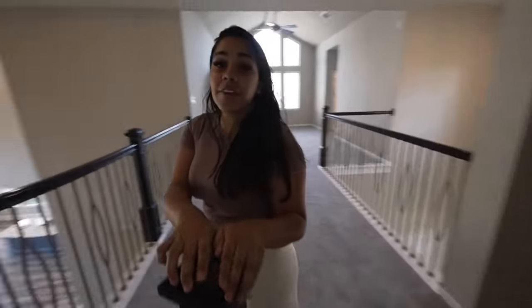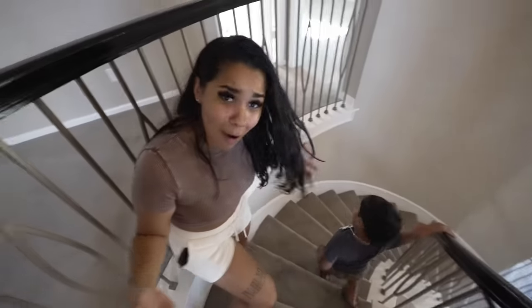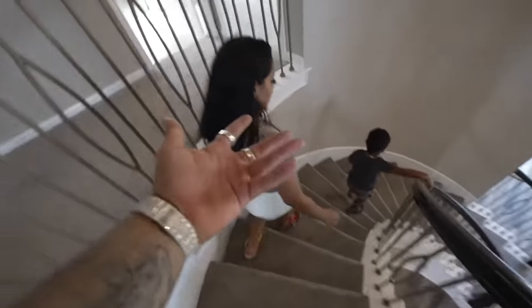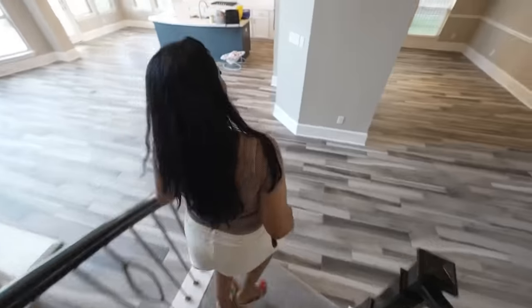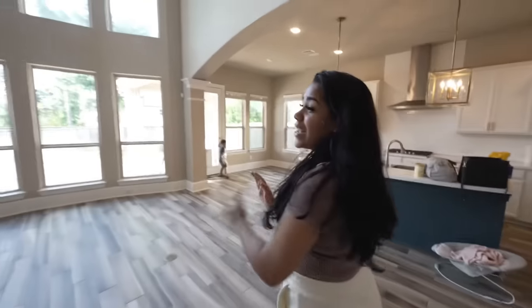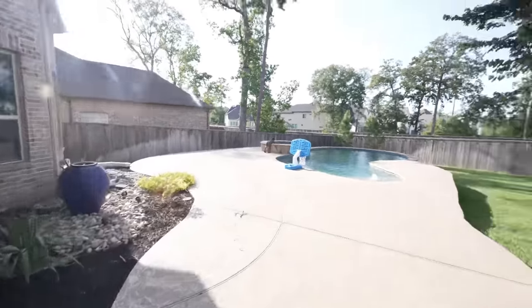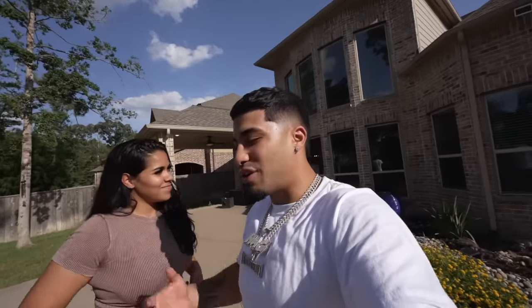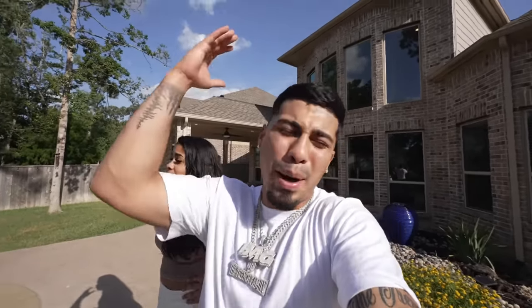Are you guys ready for the best part of this house? What is the best part, baby? The outside, the pool! Well, I think the best part is the garage where the toys are at — but okay, that's the second best part. Let's make our way outside. Look at this beautiful bay window — I love it. This whole process has been so crazy, and for us to finally be in the new house, it feels great. Thank you guys so much, we owe it all to you.